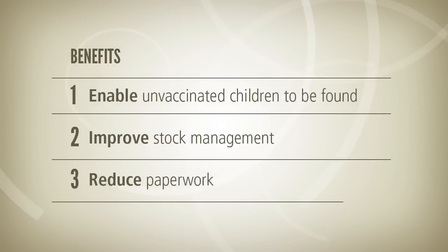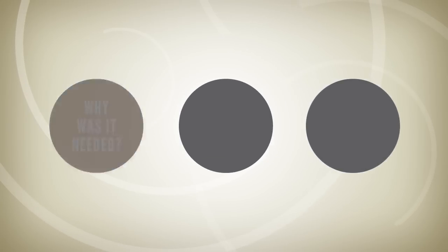Improve stock management. Reduce paperwork. This video shows how IIS works and how it has affected health workers.